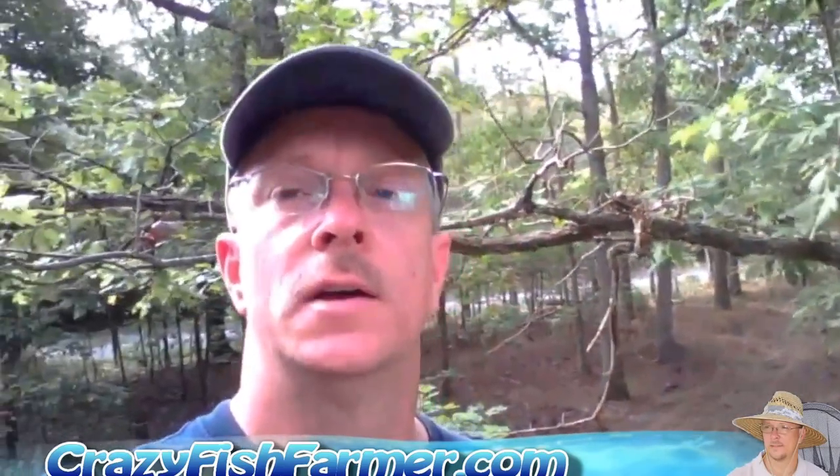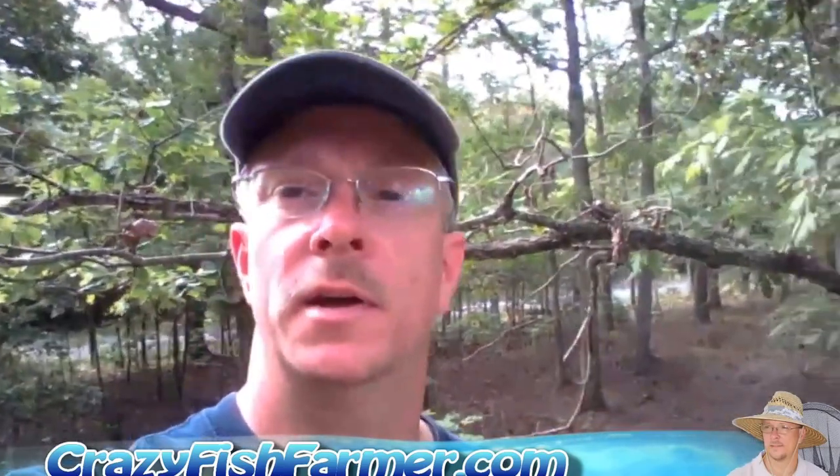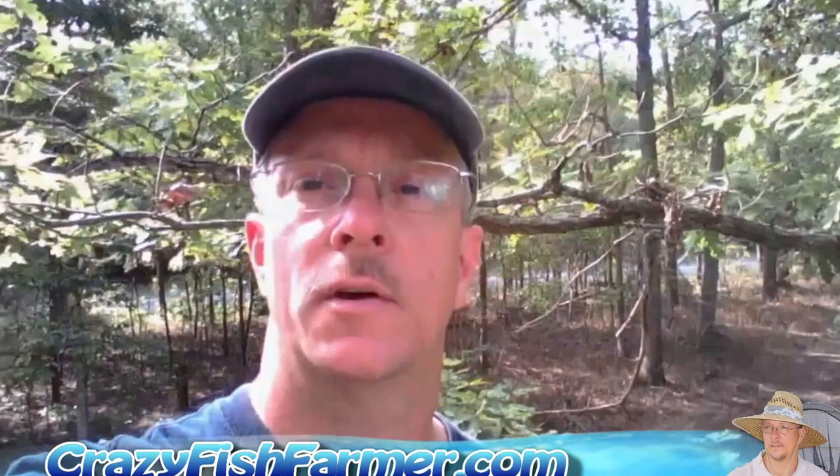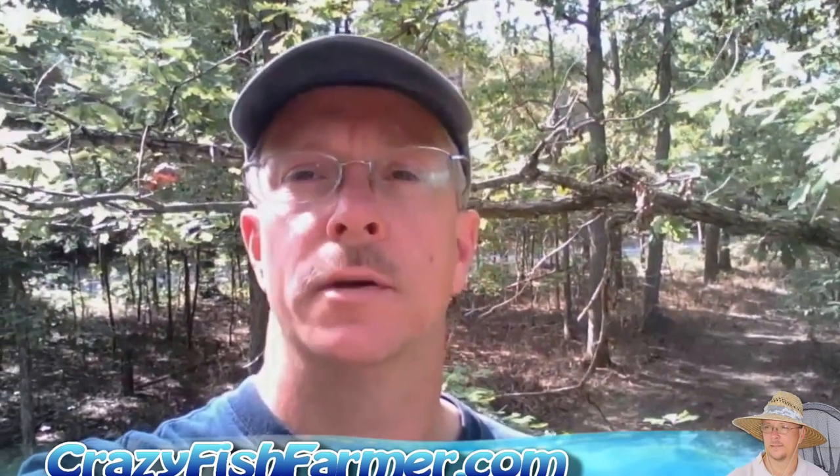Hello everybody. I've got a lot of emails from people asking what I've been doing and why I haven't made many videos, so I'm going to give you an update on where I'm at and what's been happening. Everybody knows that three or four years ago we lost our property because of the economy, but that's the past. We've moved on and it's taken me about three years to get my credit right.